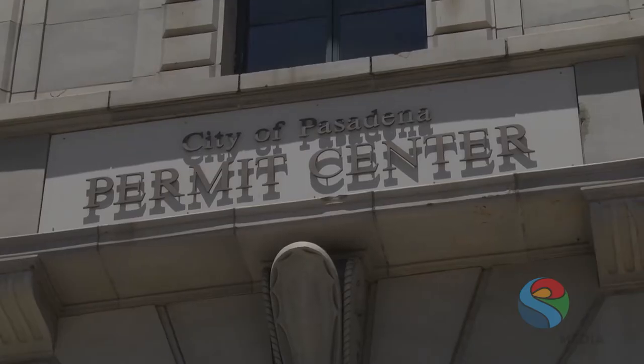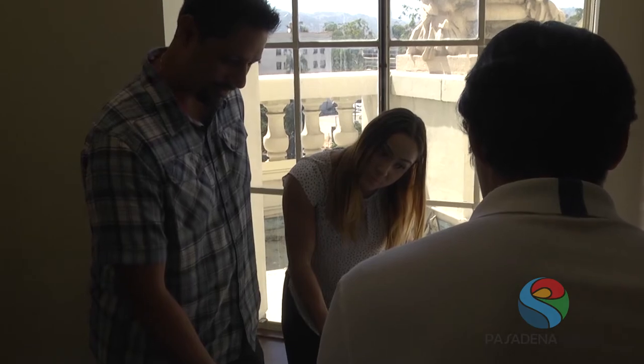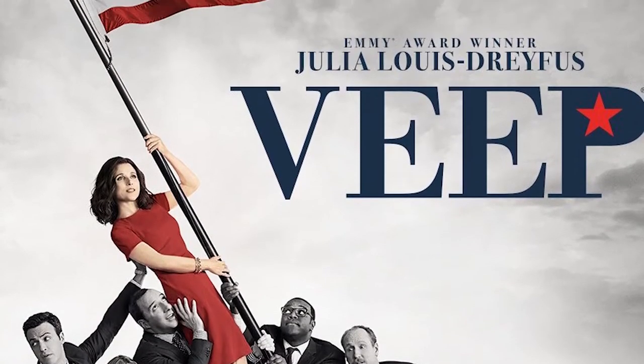The Pasadena Film Office has a three-day turnaround. We offer over a thousand locations for filming and we have a very friendly film staff here at the City of Pasadena Film Office. The fun part of my job is getting to know what's filming currently and knowing about the big movies coming out before anybody else does. Some of the recent TV shows we've had here include the HBO show Veep.